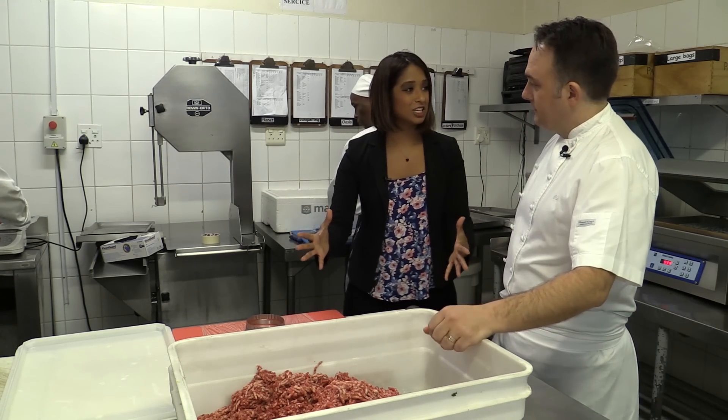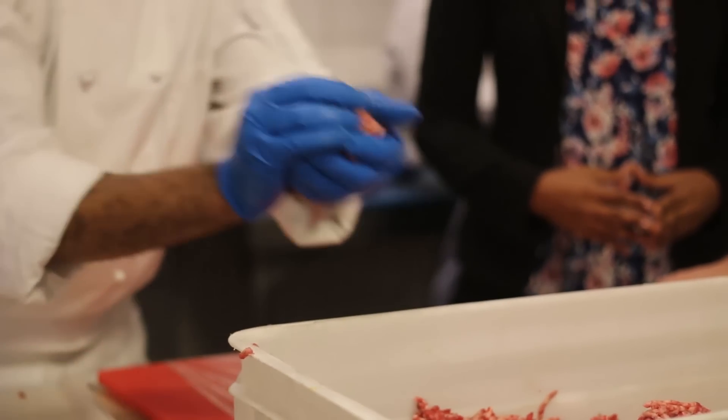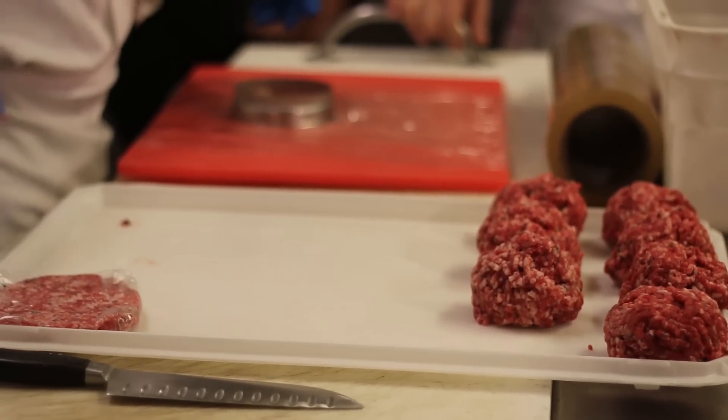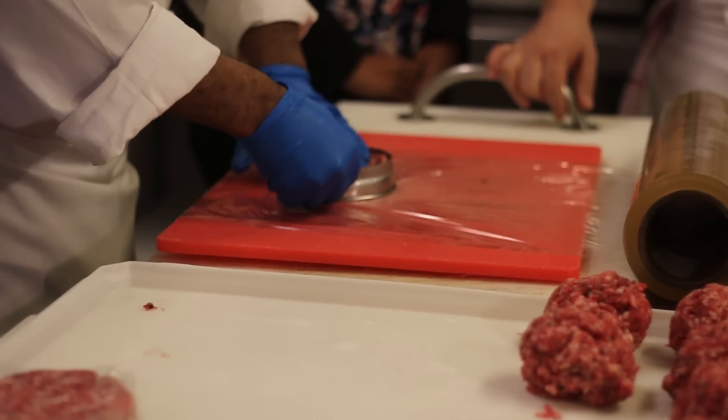Now we have all of this meat here — what are we going to do with it? Well, this is the most important part. I say that, but every part is important. This is where we weigh the meat, make sure every portion is exactly the same, and then obviously we shape and press it down to make sure there's the right amount of bind on all the patties. We make this every second day — it's probably the most popular item on our menu right through the hotel.